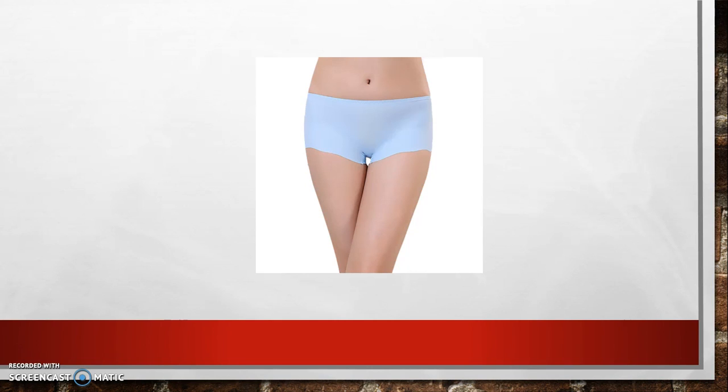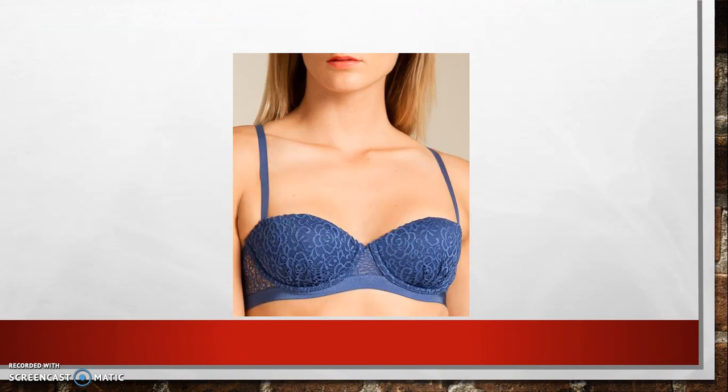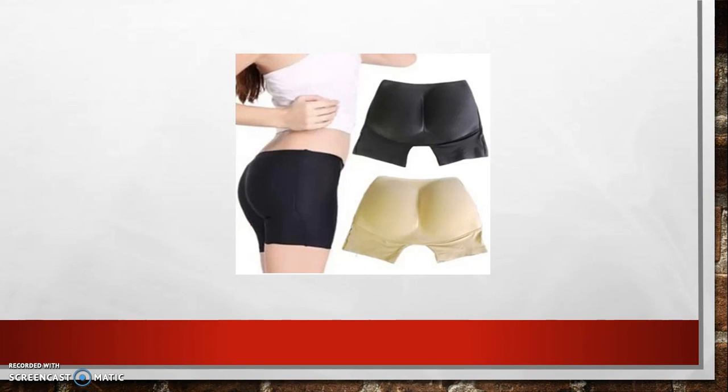Moving over to the rectangle figure — with this shape, our first priority is to create shape and curves. The must-haves include the underwire modern demi-cup bra, which helps to create a better shape underneath clothes. It's usually better in black, nude, or white colors. We also have bottom enhancing briefs, which add a little extra to give a more feminine, curvy bottom.